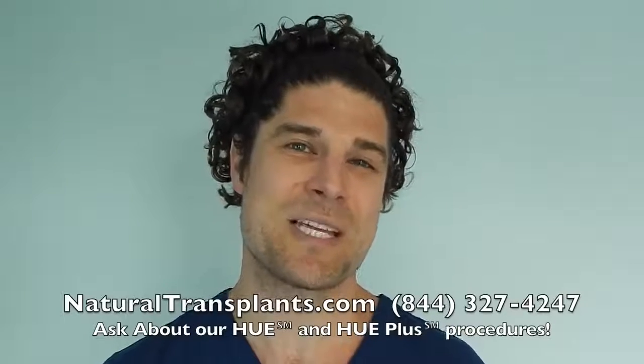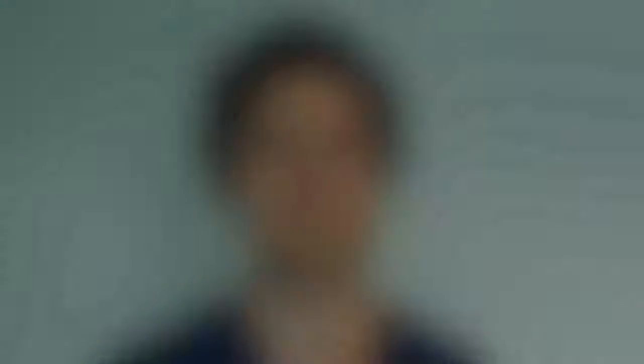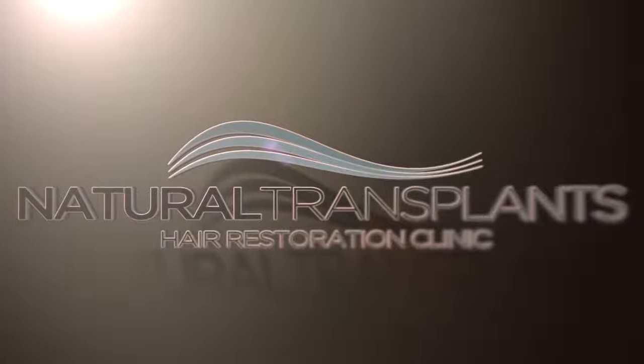Ask about our Hue and Hue Plus procedures, which move more hair than ever before. Hope to hear from you soon — 844-327-4247.